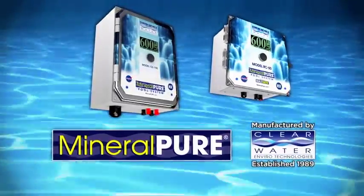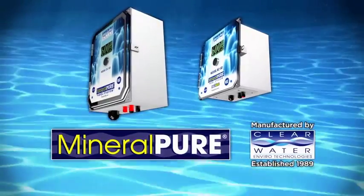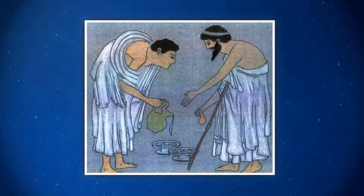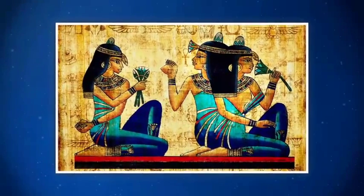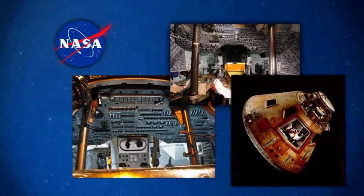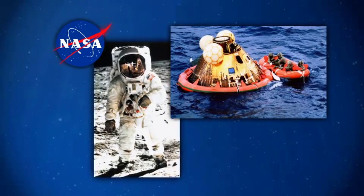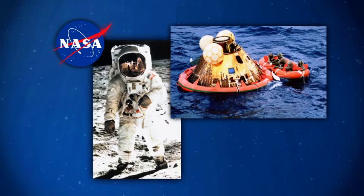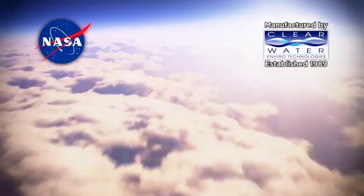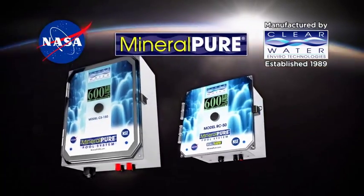Mineral Pure uses technology that was actually used thousands of years ago and has been used in various applications over the years. The ancient Greeks were the first to discover the sanitizing power of copper. The Egyptians kept their water in silver containers to prevent contamination. In 1967, NASA scientists capitalized on this knowledge and developed an ionization process used for safe drinking water aboard the Apollo flights. They did not want to bring chlorine into space. In 1989, NASA granted Clearwater Envirotech a license to commercialize this technology, thus the creation of Mineral Pure.